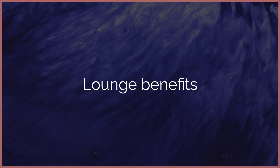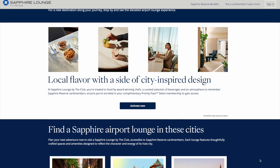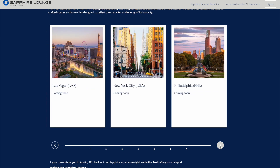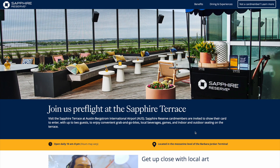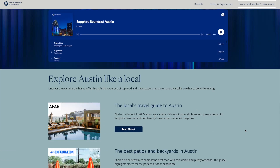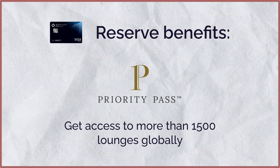Now let's discuss lounge benefits. For the Preferred, unfortunately there are no lounge benefits. For the Reserve, you get access to the Sapphire lounges — currently in Boston and Hong Kong, with Las Vegas and New York coming soon — as well as the Sapphire Terrace in Austin. You also get Priority Pass lounge access, which gives you entry to more than 1,500 lounges globally.